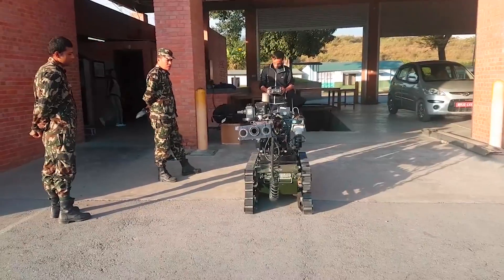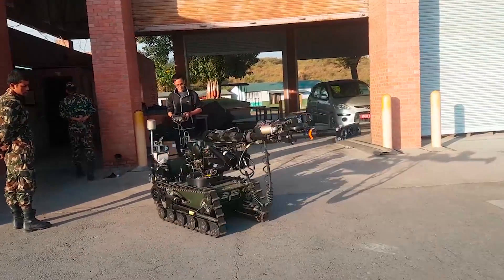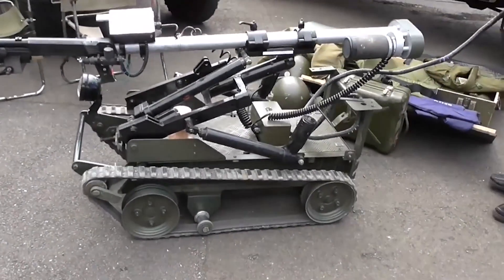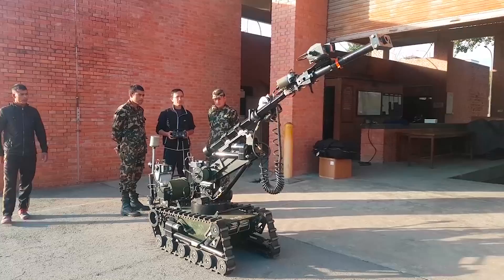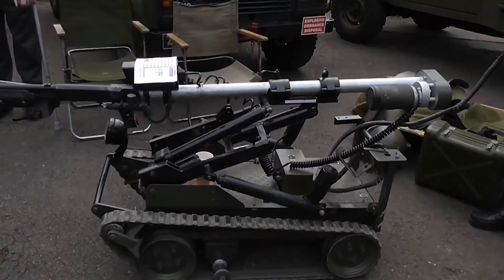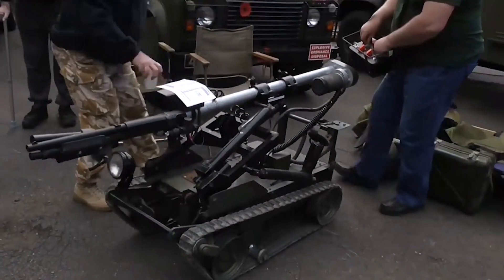Thanks to the talented folks at Northrop Grumman's remote tech division, they've taken the Wheelbarrow to a whole new level. The latest version, called the Wheelbarrow Mark 9, is mind-blowing — picture it zipping up a steep staircase at a 45-degree angle. It's got a super flexible arm with seven different ways to move that can stretch out over six meters. This robot can hit speeds of up to 5 kilometers per hour and lift a whopping 150 kilograms. The Wheelbarrow definitely takes the crown — it's got the smarts, the speed, and the strength.